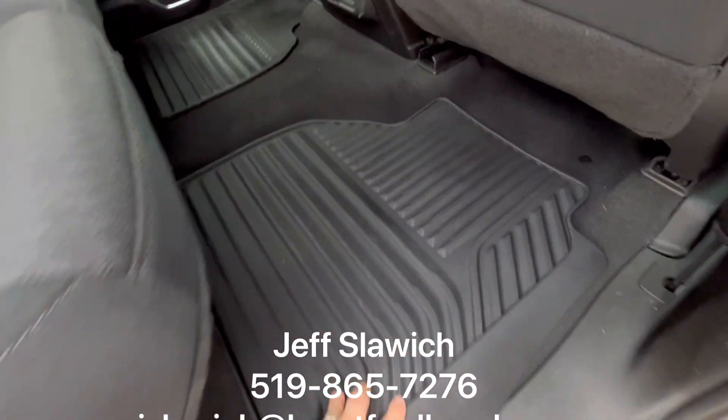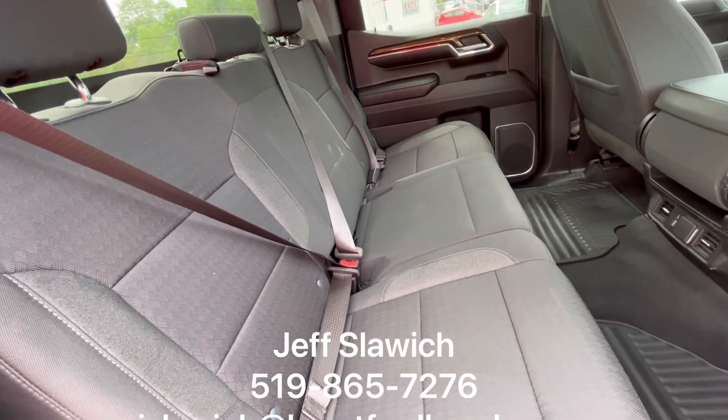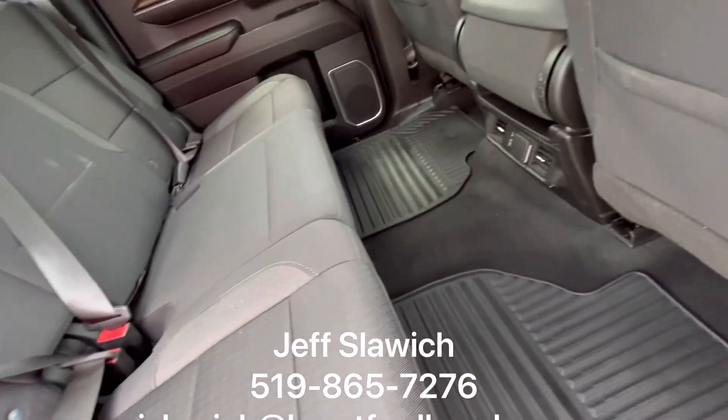I'm going to come on into the back. Comes with your all-season mats and it is clean — this thing looks incredible.